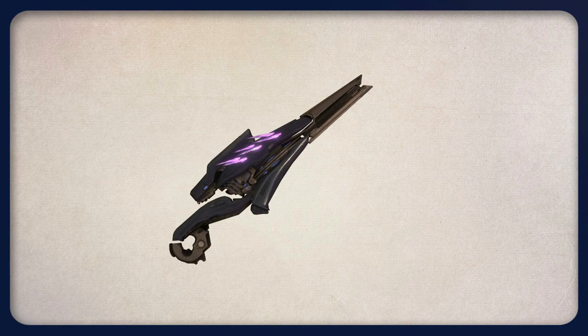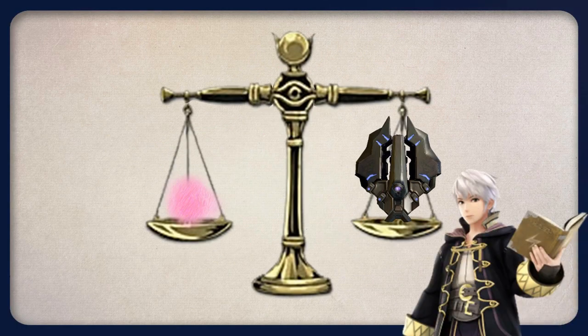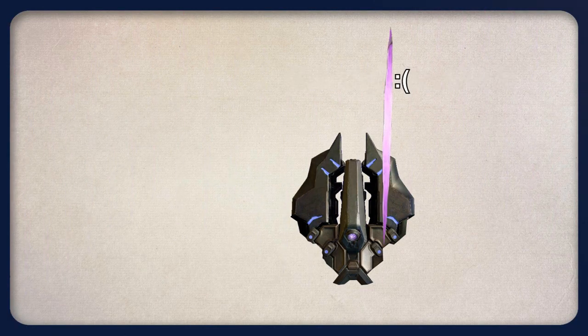This same kind of process can also be used to explain how the needle rifle and the Blood of Suban work too — just with a stronger propellant in exchange for the seeking technology, likely because that gas is passing through the front of the gun too quickly for the information to transfer through.